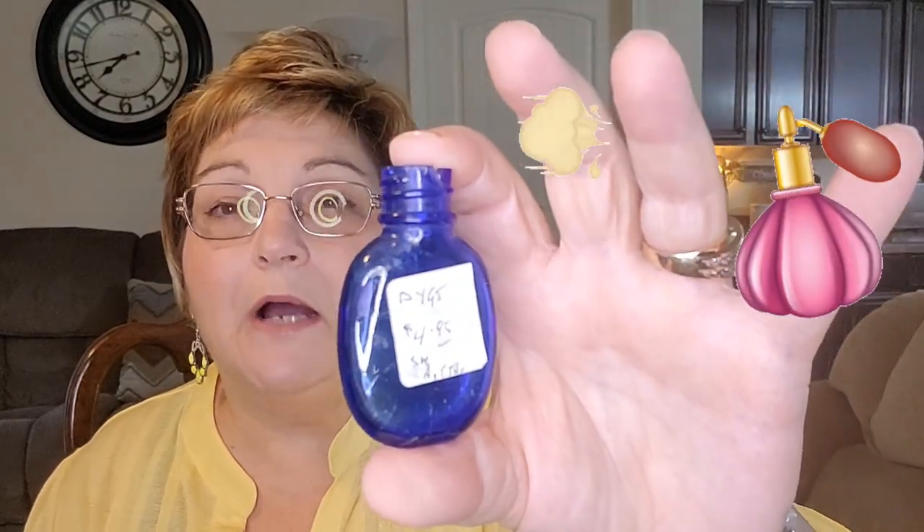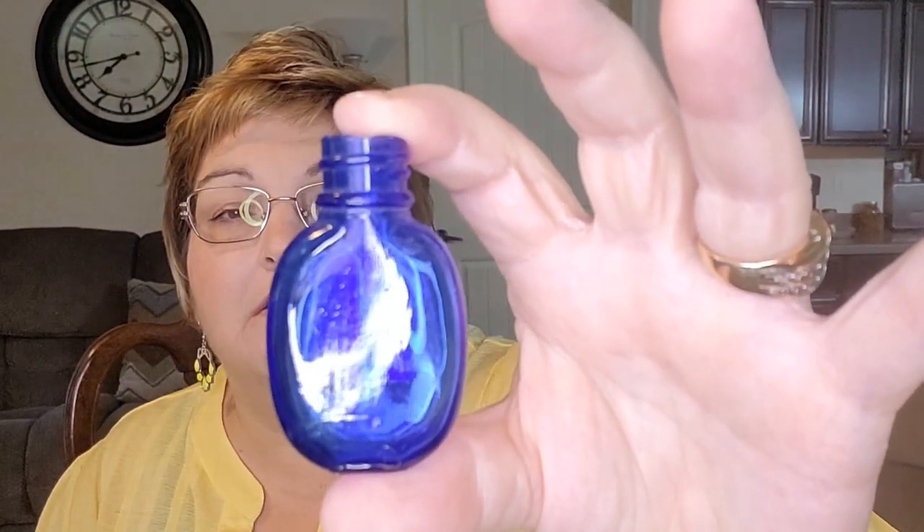The next thing I got was this little tiny cobalt blue bottle. I have no idea what came in it, but I have a suspicion that perfume came in it — maybe the Evening in Paris perfume that was so popular in the 40s and 50s. It's tiny, about two and a half inches tall, and I love it. I'm going to have to do some research on it. It was $4.95 — a little pricey — and it just says 'small bottle' for the description. It'll look so cute in my windowsill.